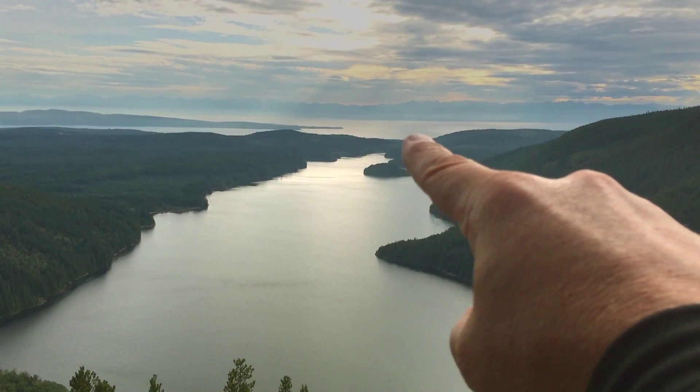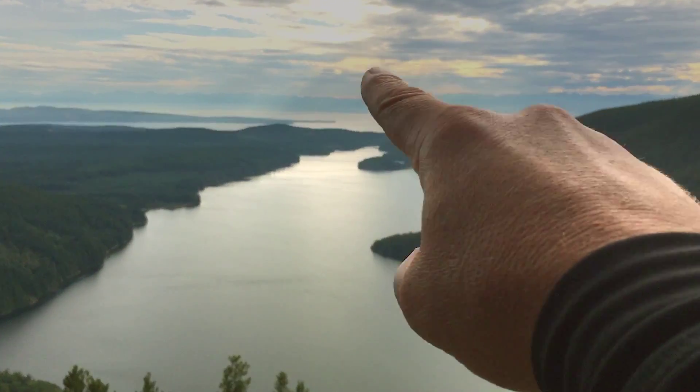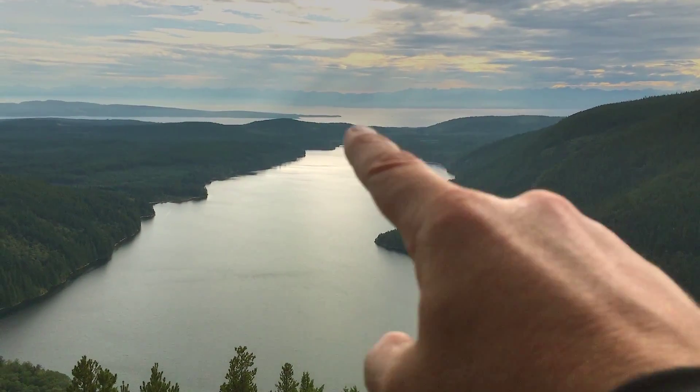That's the ocean, and you can see the ferry — I think that's the ferry — going to Comox.